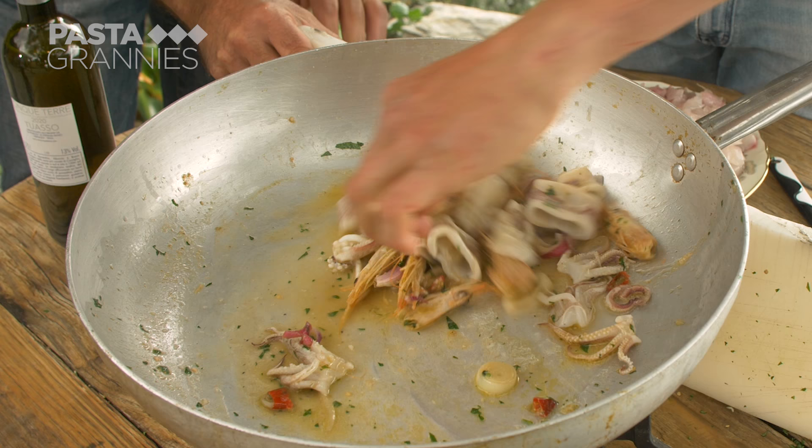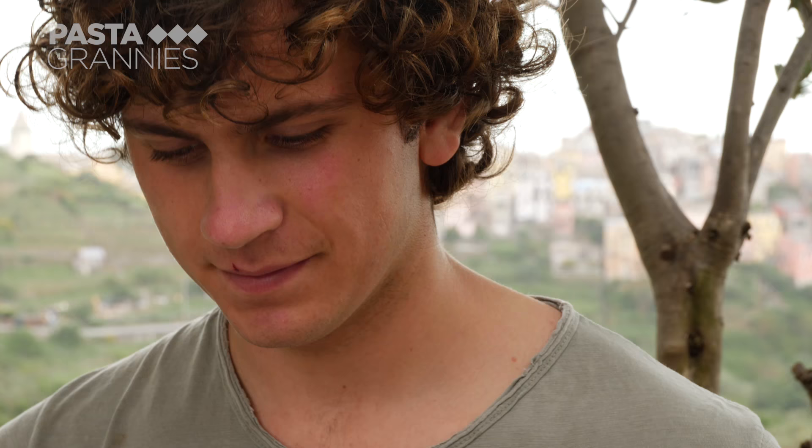The squid go in first. They cook for five minutes before Pietro removes the heads.